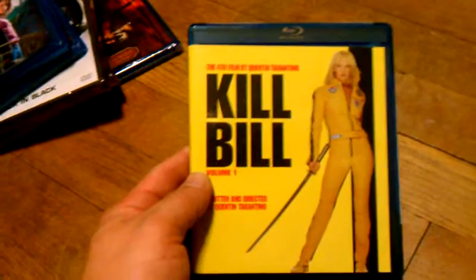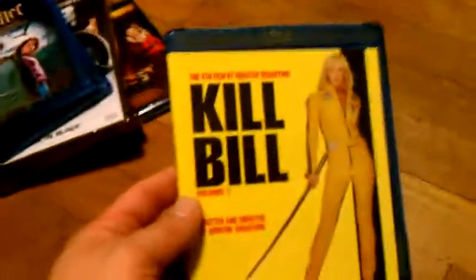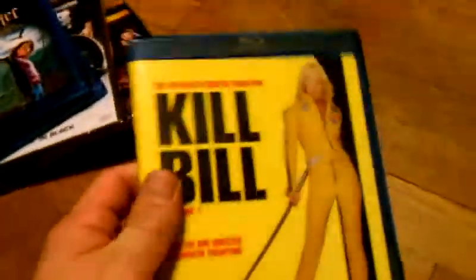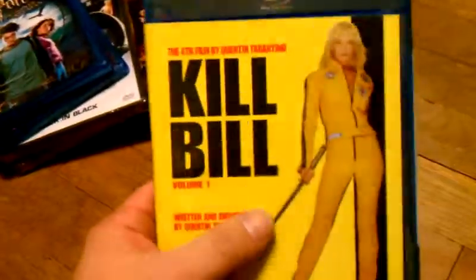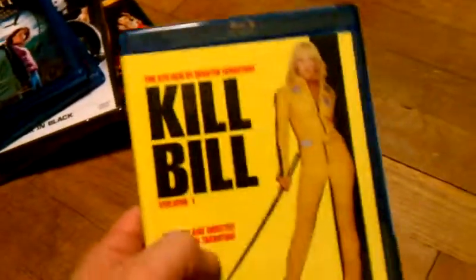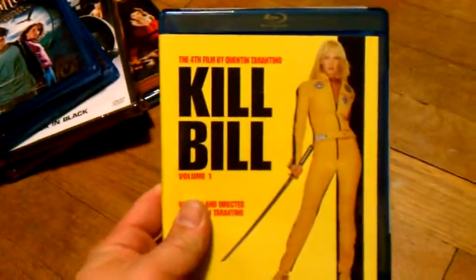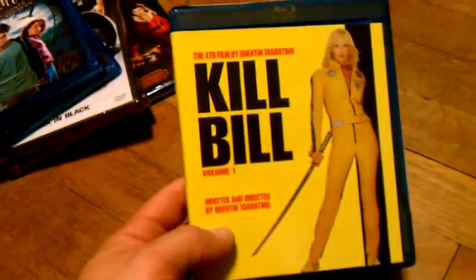Then I also got Kill Bill Volume 1 on Blu-ray. This was $4.00 through Best Buy. I actually had these on DVD so I just sold the DVDs and upgraded to Blu-ray because they were a really good price — $4.00 brand new for Kill Bill Volume 1.